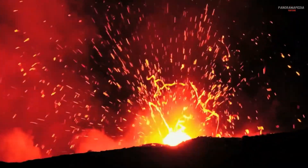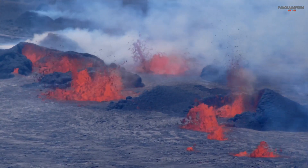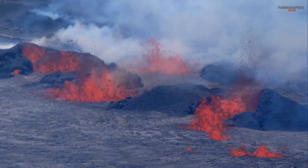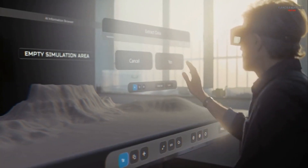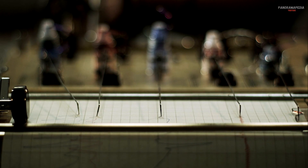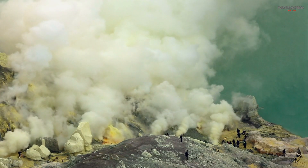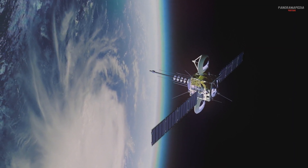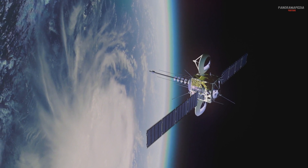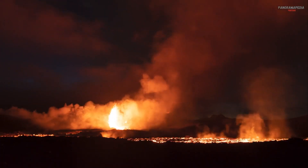Nine: monitoring and predicting eruptions. While we can't prevent volcanic eruptions, we can monitor and predict them to save lives. Scientists use tools like seismographs to detect earthquakes caused by moving magma, gas sensors to measure changes in gas emissions, and satellite imagery to track ground deformation and thermal activity. These tools help provide early warnings and reduce the impact of eruptions.